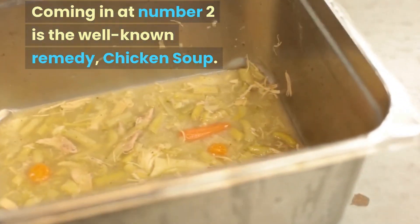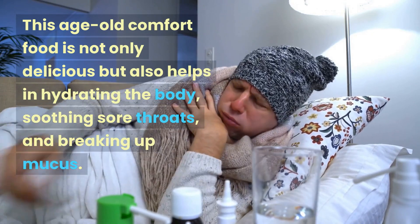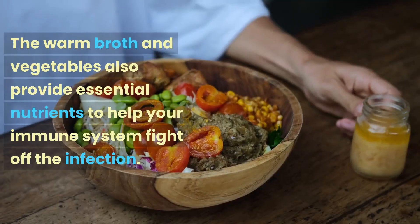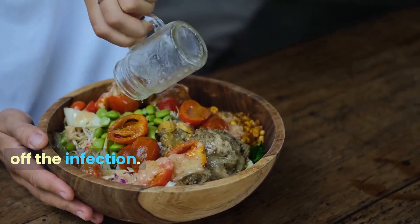Coming in at number 2 is the well-known remedy, chicken soup. This age-old comfort food is not only delicious but also helps in hydrating the body, soothing sore throats, and breaking up mucus. The warm broth and vegetables also provide essential nutrients to help your immune system fight off the infection.